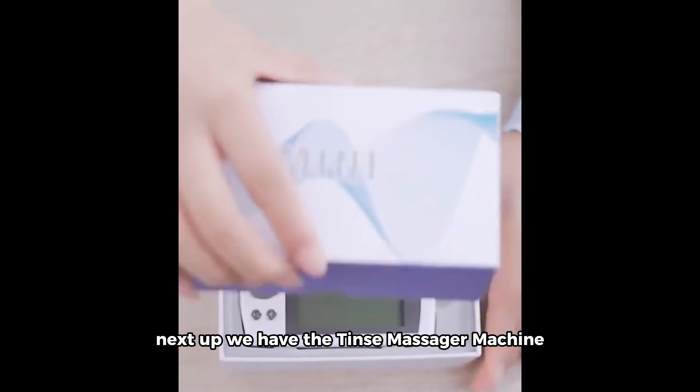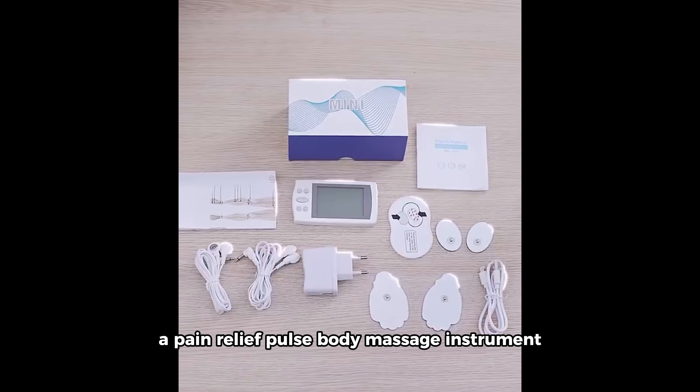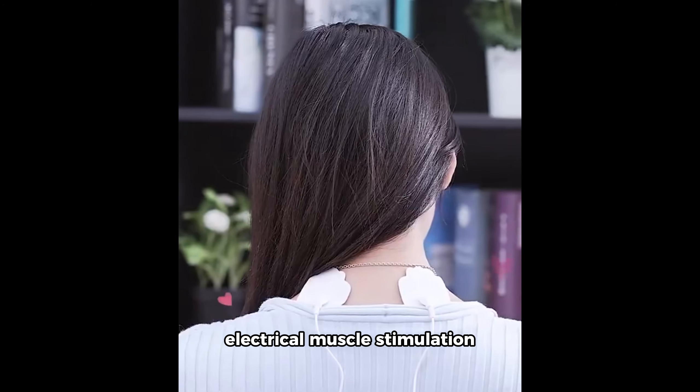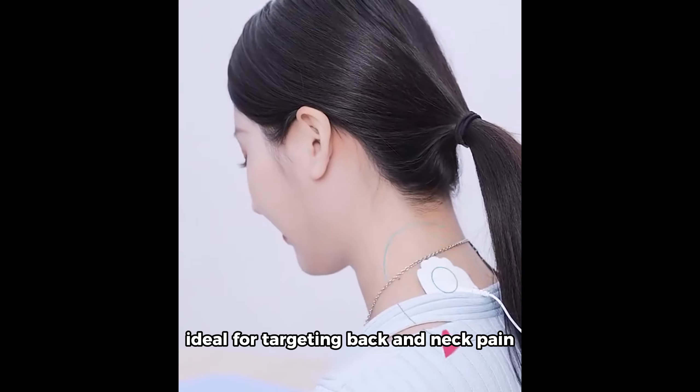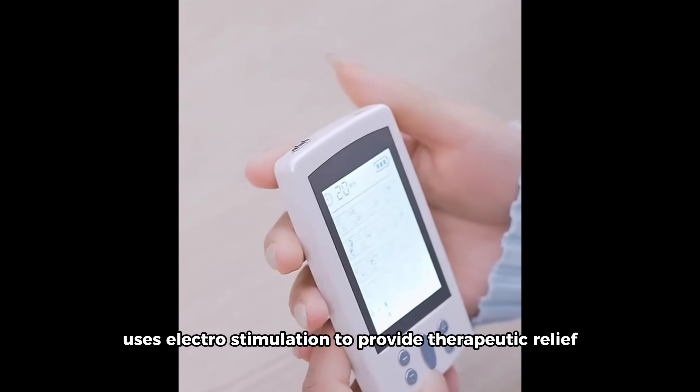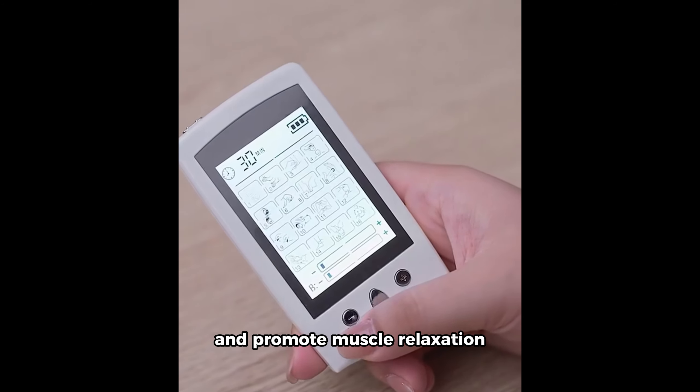Next up we have the TENS Massager Machine, a pain relief pulse body massage instrument equipped with EMS electrical muscle stimulation, ideal for targeting back and neck pain. We'll delve into how this portable device uses electrostimulation to provide therapeutic relief and promote muscle relaxation.